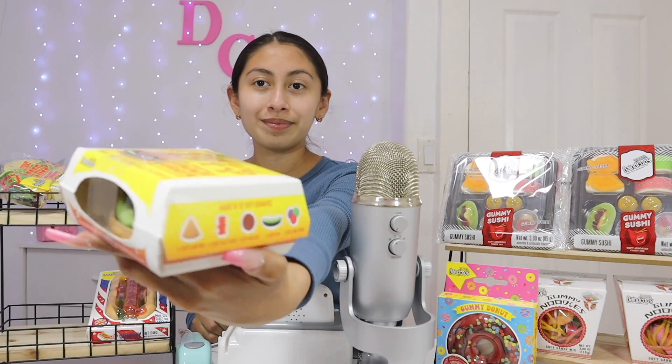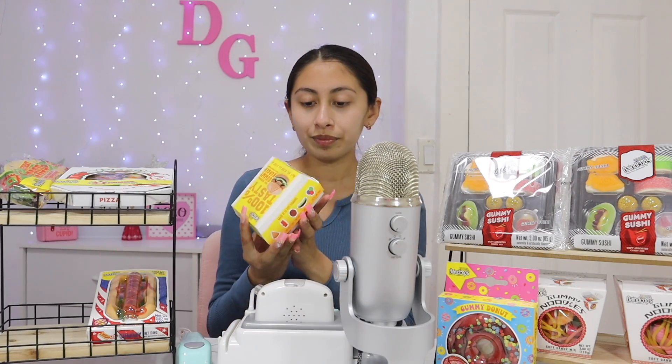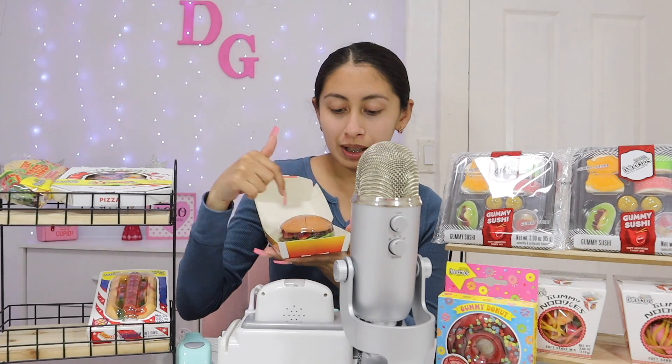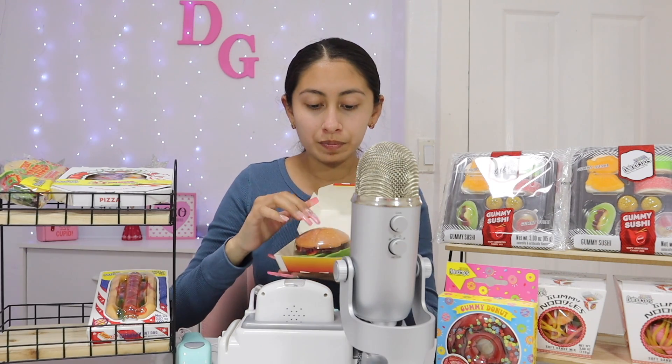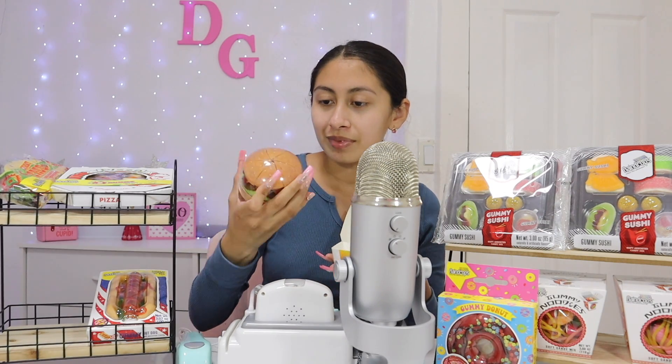It still has plastic, so this is not unsanitary, okay? It has plastic all over it. I just wanted to show it to you because it's super cool — it looks very real, right? It has another packaging. It's actually like the size of a real one, and then a mini one, like a mini cheeseburger. I love the little box.